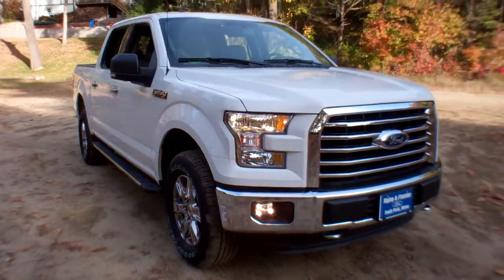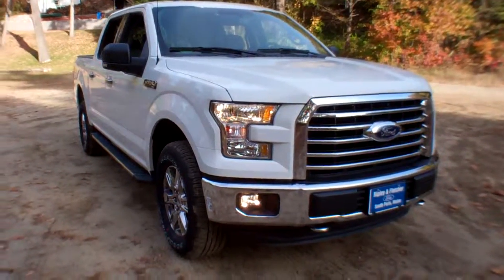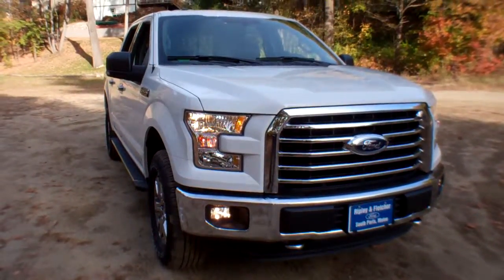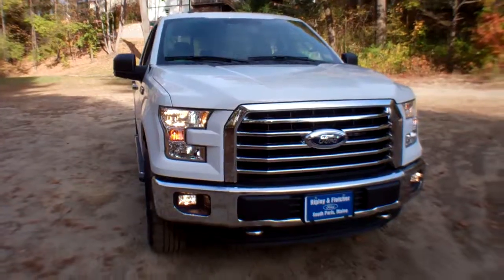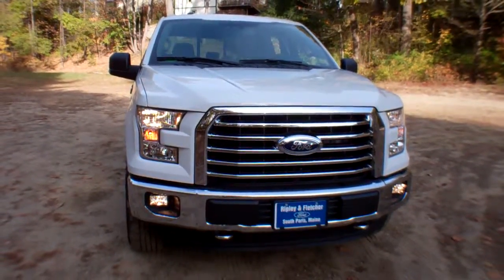It does have the FX4 off-road package with skid plates. Under the hood, we've got a 5-liter V8 engine, 385 horsepower at 5,750 RPM, and 387 pound-feet of torque at 3,850 RPM.